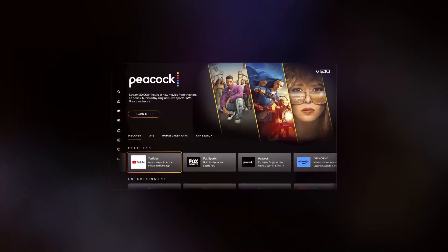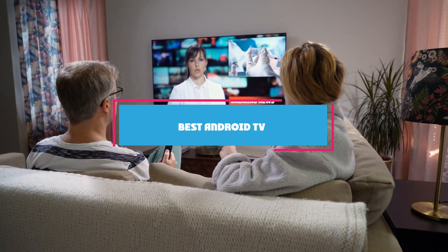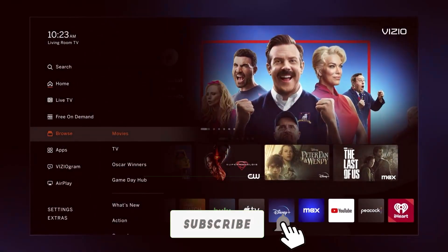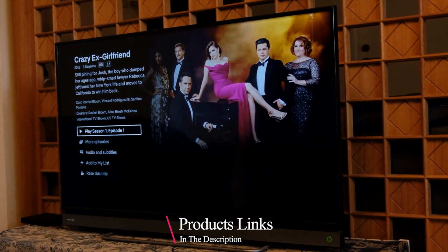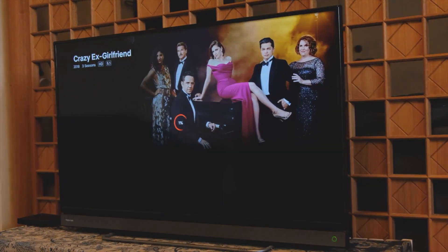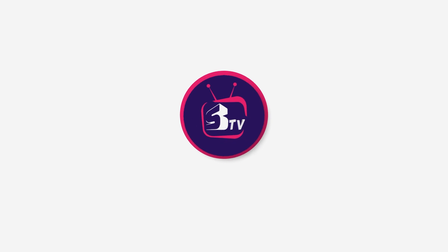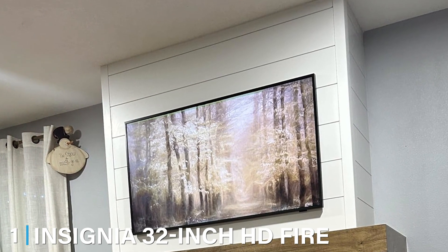Welcome back to the channel, folks. Today we are diving deep into the world of Android TVs and I'm here to help you discover the seven best options out there. Whether you are a movie buff, a gamer, or just love streaming your favorite shows, we have got something for everyone. From Insignia to Vizio, we have done the research so you don't have to. Let's get started.